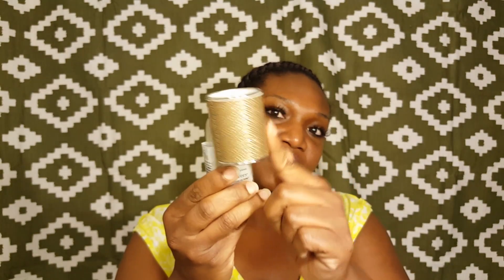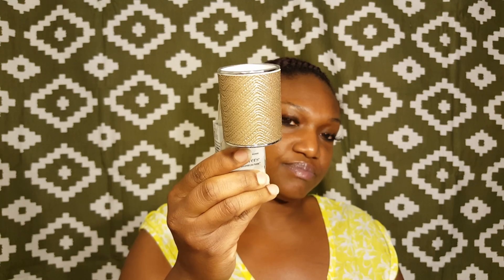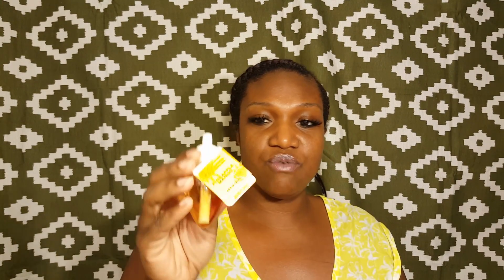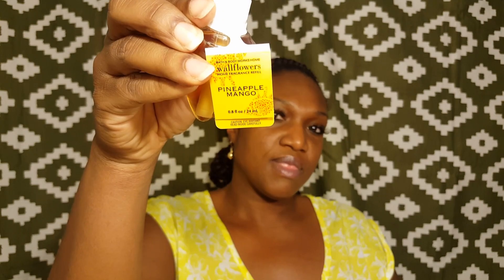I thought it was really pretty. It's kind of like fake leather but it's really pretty. And the scent that I got — Pineapple Mango — this is actually Lala's scent right here for her room. The Pineapple Mango, as you can see right here. So that will be for her room.